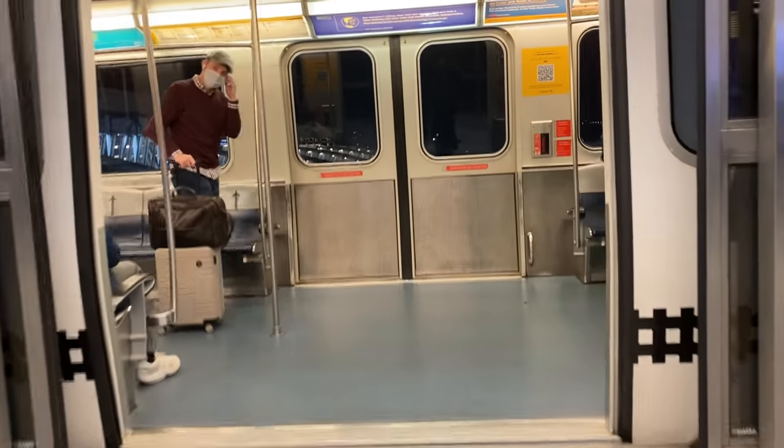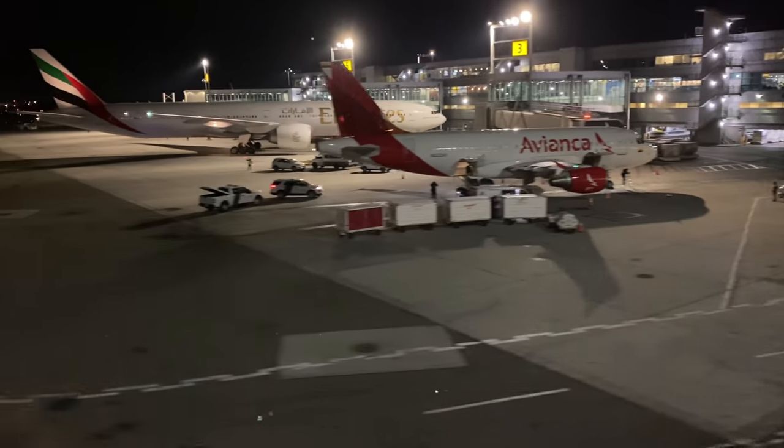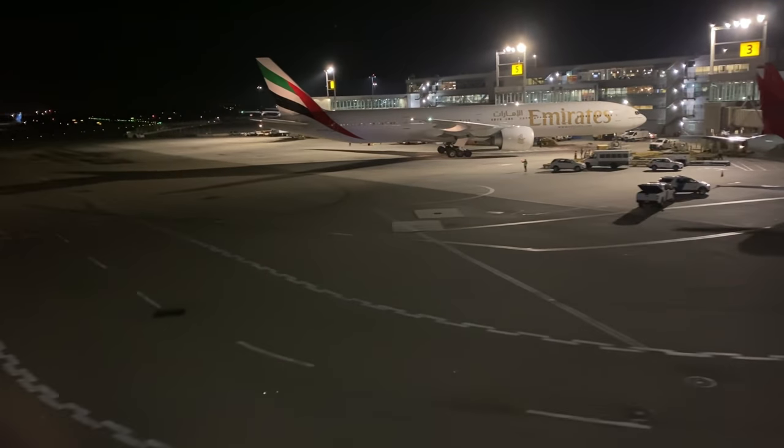Hey everyone, and welcome to JFK. International travel hasn't been the easiest lately, but a few weeks ago the restrictions between the US and the United Kingdom were relaxed, so I figured it was time to take a trip to London.